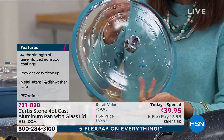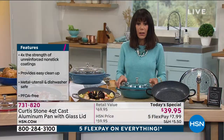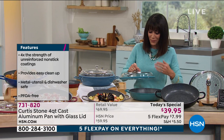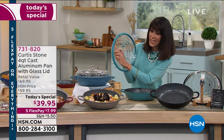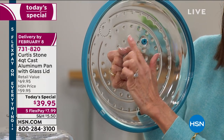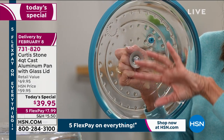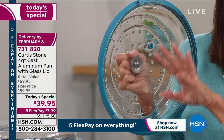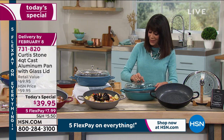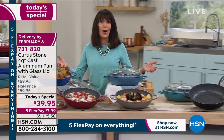And guess what — you're getting the lid too. This is the coolest lid I've ever seen. Inside you see the concentric circles and these stalactite-like nodules. What these do is grab the condensation and force it back into your food, so you're basting and rehydrating your food at the same time. Viewers were saying you could pay $39.95 for the lid alone — and they are so right.